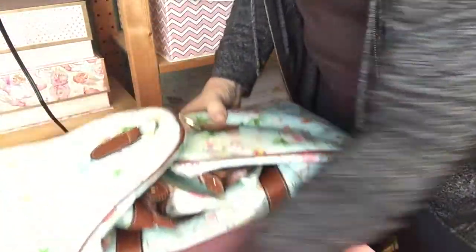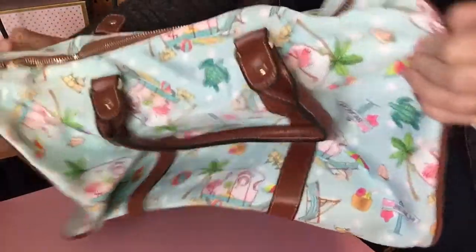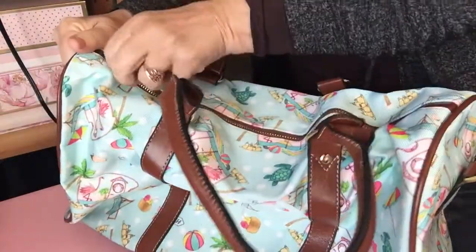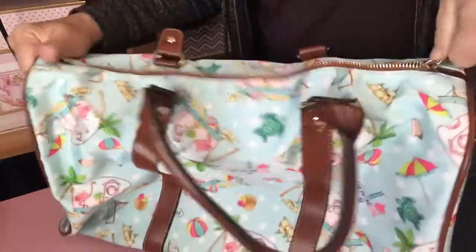Let me just smooth out the folds and the crumples here. Oh my goodness, this is the small size that I offer in the shop and look how big it is! It's perfect for a carry-on — it will easily fit under an airplane seat.